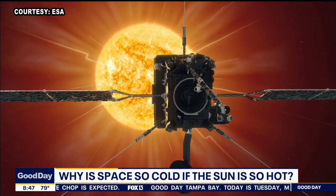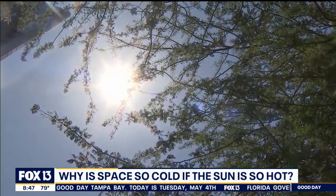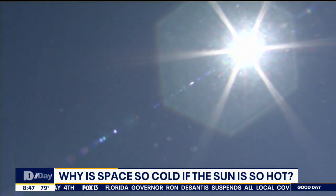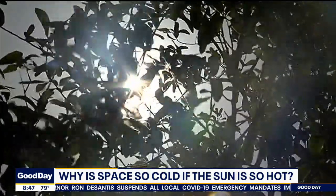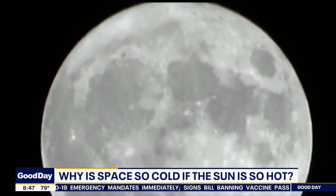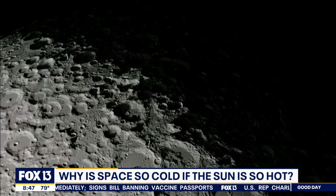In space, you don't have that. Space is like a vacuum — there are very little to no molecules at all. So while the infrared radiation wants to warm something, there's nothing to warm up. And even if it does find a molecule that maybe escaped Earth, it doesn't find anything else, so it can't transfer that energy to something else.